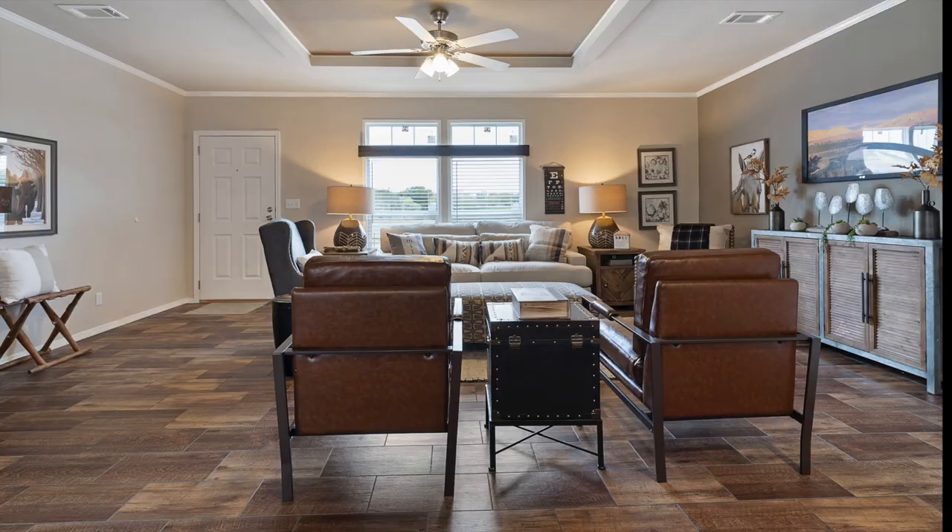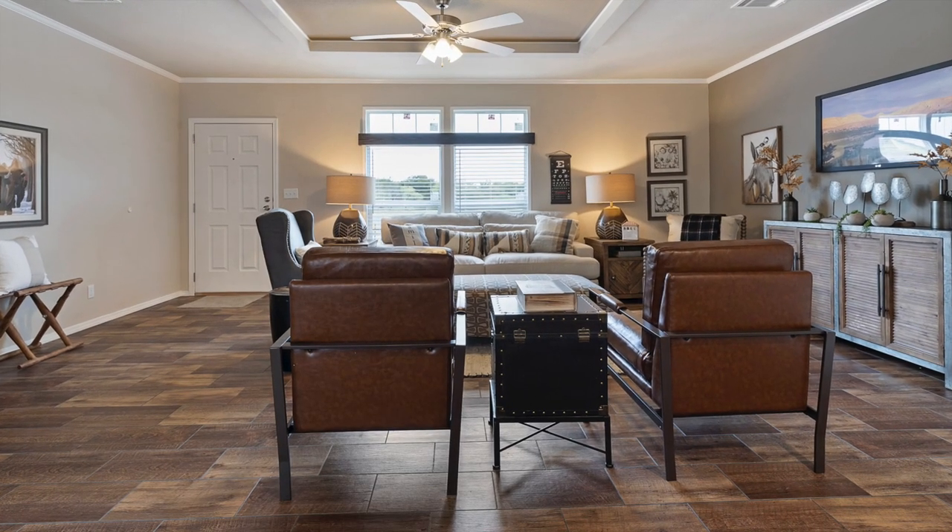Stop in and check it out, or check out www.palmharbor.com and see where the Summerset is available. Because if you're looking for it — this one's four bedrooms, two baths, 1,860 square feet.